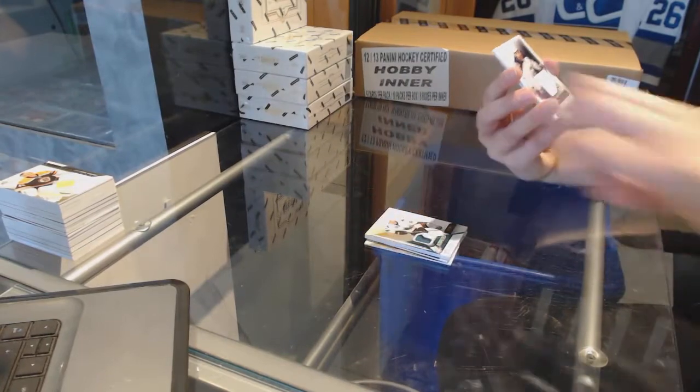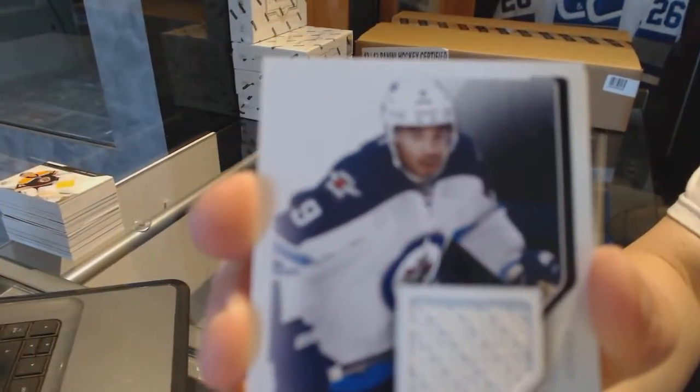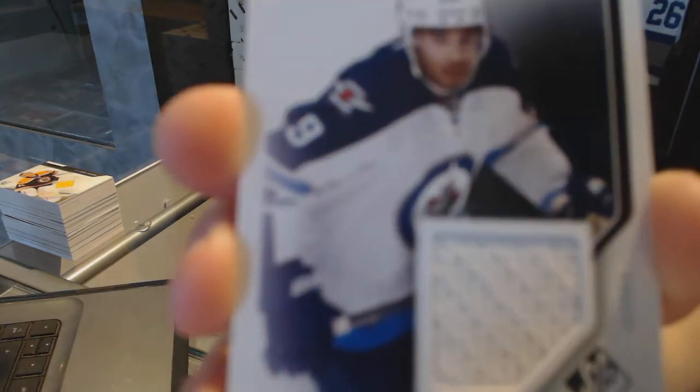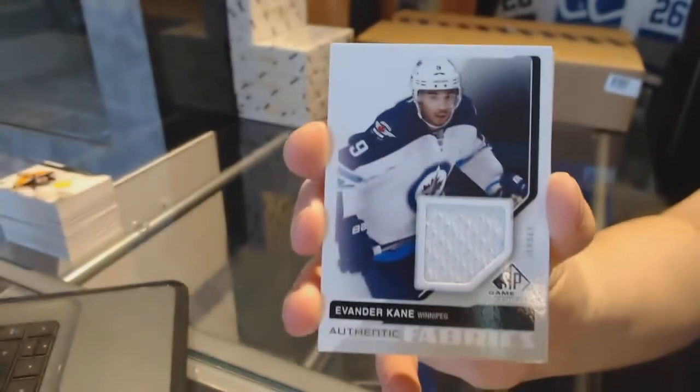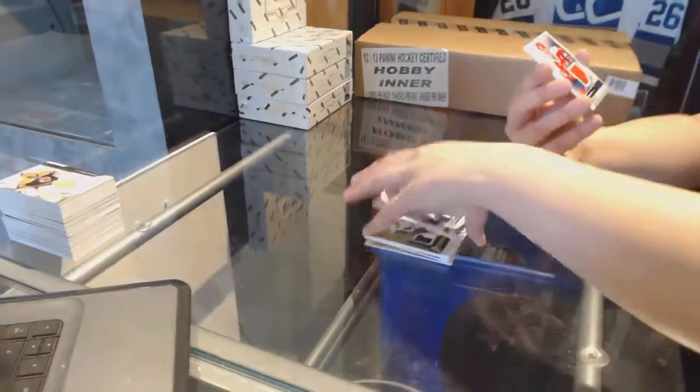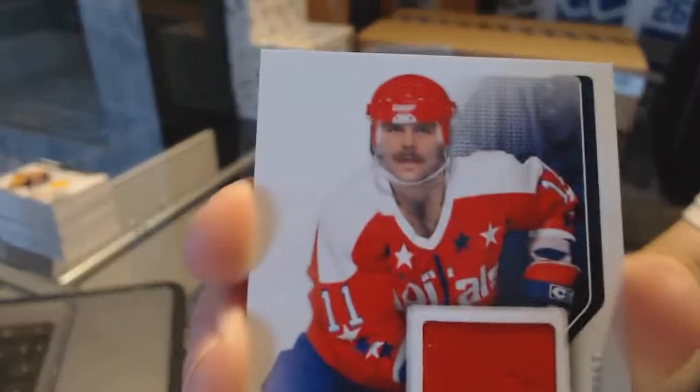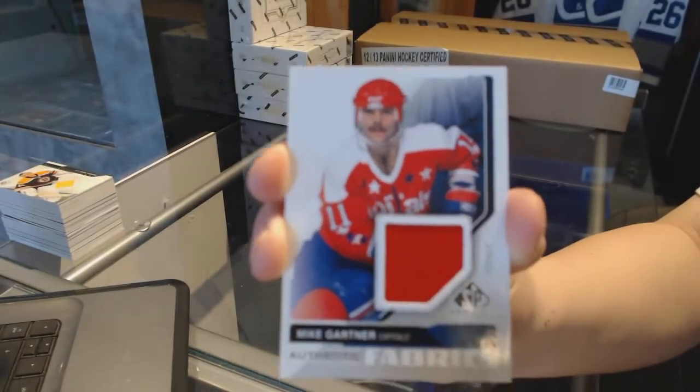Authentic Fabrics jersey for the Winnipeg Jets, Evander Kane. And an Authentic Fabrics jersey for the Washington Capitals of Mike Gartner. That's everybody — bye!